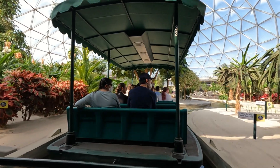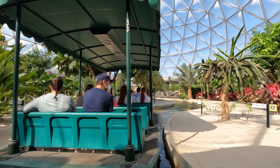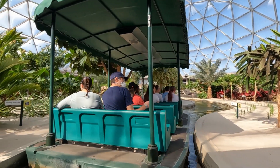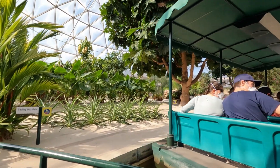Welcome to our living laboratory, where scientists from Epcot and the U.S. Department of Agriculture are exploring innovative ways to produce bountiful harvests now and into the future.